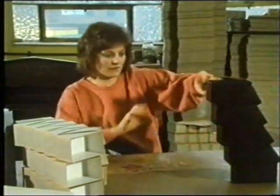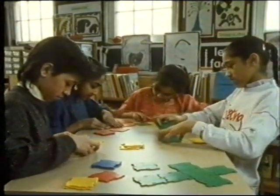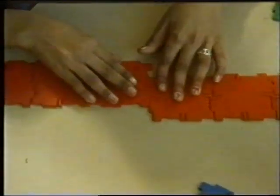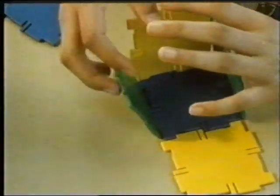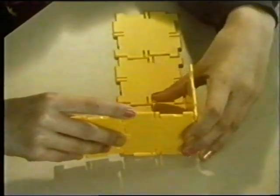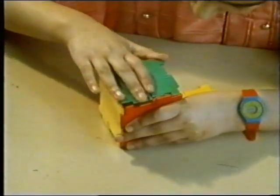Only some shapes of card will fold together to make boxes. Here they're using plastic squares to make cube boxes. Not all the arrangements of squares will fold together to make a cube. Think about ways of joining squares so that the opposite faces of the cube are the same colour.